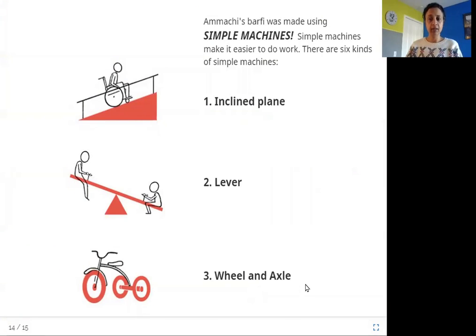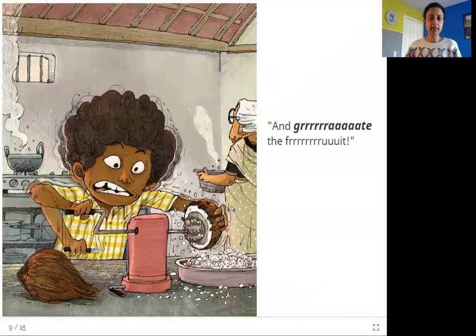Wheel and axle. A wheel and axle uses a wheel with a rod in the middle — the rod is called an axle — and the wheel turns around that axle, helping you use less force to do a job. Like riding a bicycle is easier than walking. In the story, the grater is a wheel and axle: the rod is the axle and the ball with pointy tips is the wheel. Instead of grating by hand, Suraj simply moves the rod, turning the wheel, making grating the coconut much easier.